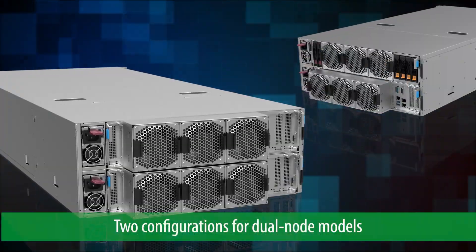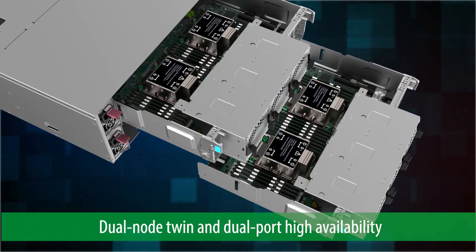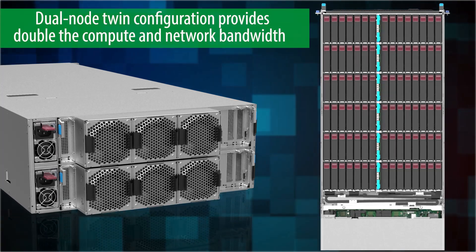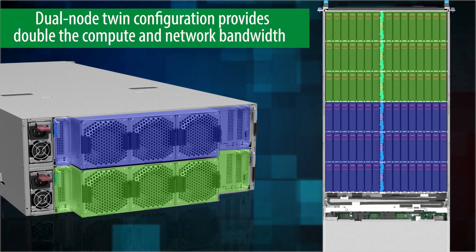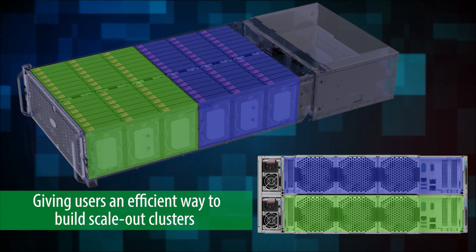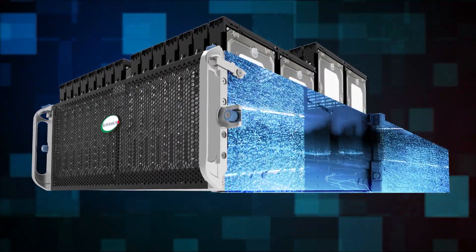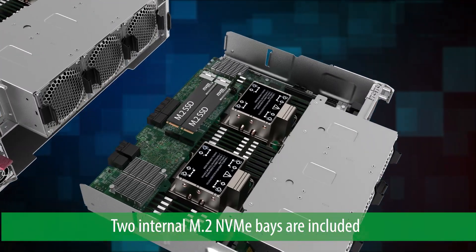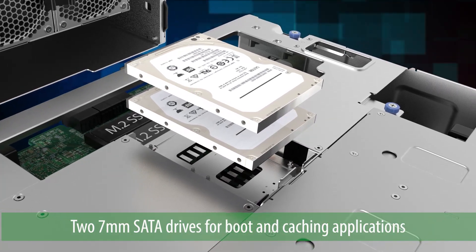The dual-node models come in two different configurations: dual-node twin and dual-port high availability. Dual-node twin configurations split the 3.5-inch bays between each node, providing double the compute and network bandwidth compared to a single-node system, giving users an efficient way to build scale-out clusters that comply with any commercial software-defined storage vendor's design maximums. Two internal M.2 NVMe bays are included as well as support for two 7mm SATA drives for boot and caching applications.